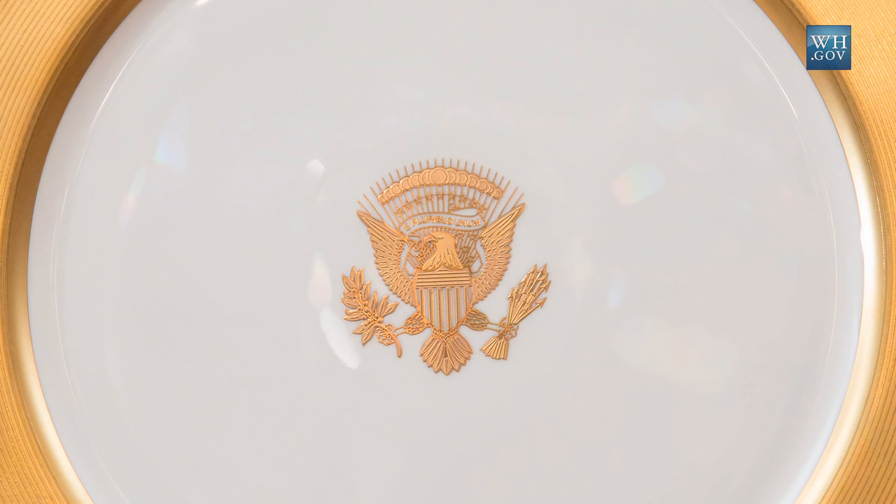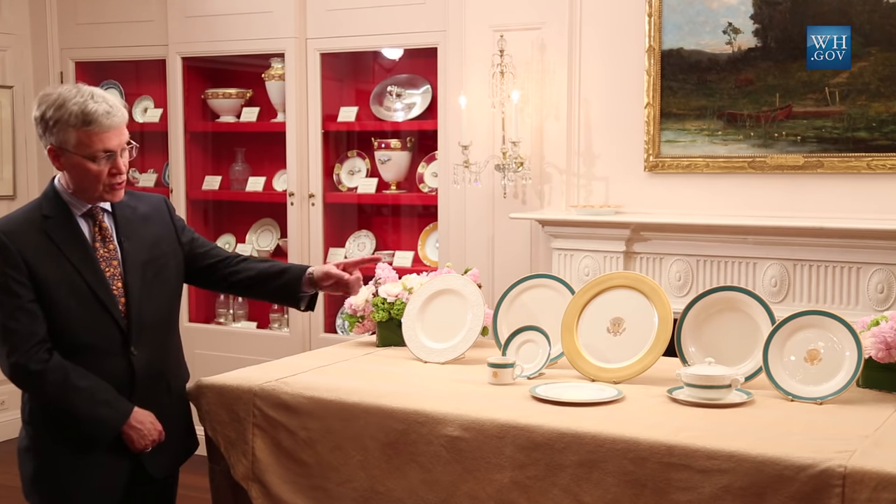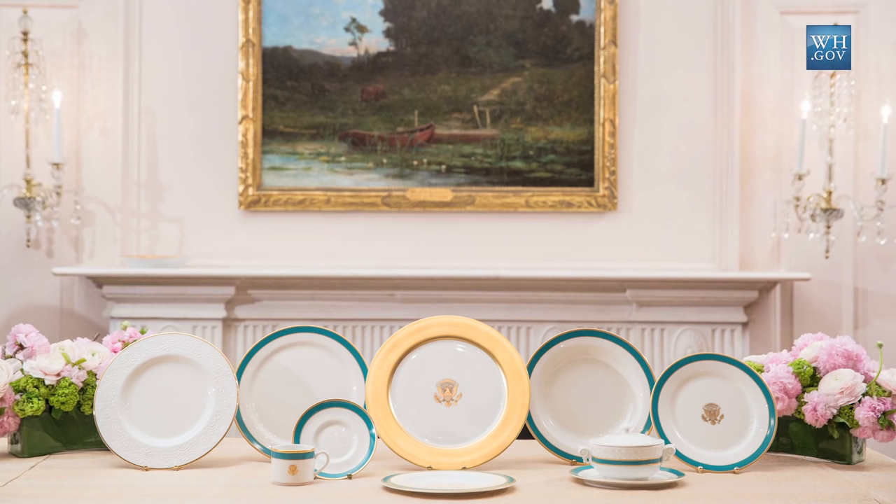You guys get the first look. Thank you. The presidential coat of arms appears, as is tradition, on the first plate you see on the table — the service plate — and the last items you see on a formal dinner table, which is the dessert plate at the far right and the little cup and saucer here at the center that would be the tea or coffee served with the dessert course.